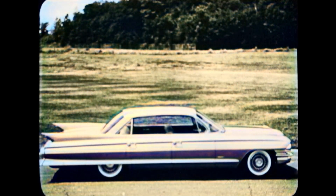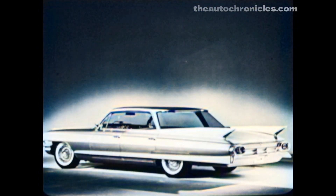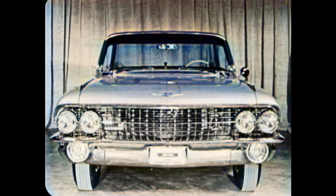Here is the six-window sedan 6229 with a new body structure and a new floor pan, and new styling that gives this year's Cadillac its own special look of leadership — a lean, crisp, sculptured appearance, as shown here on the 6339 sedan. One thin chrome molding runs along the lower part of the car for protection.